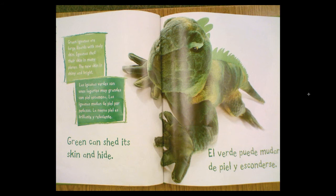Green iguanas are large lizards with scaly skin. Iguanas shed their skin in many places. The new skin is shiny and bright. Green can shed its skin and hide.